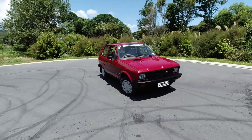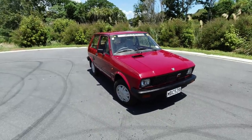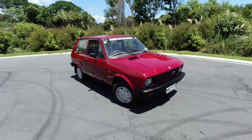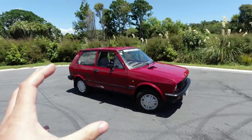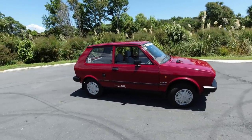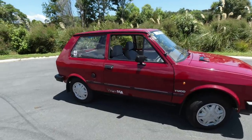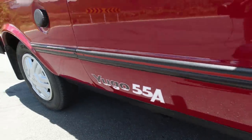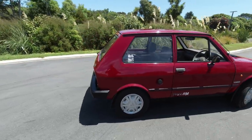The good old Yugo, built by Zastava in Serbia, what was then Yugoslavia, somewhere I have indeed visited a couple of years ago. The 55A we see here began life as a Fiat — it was meant to be a replacement for the 127, but in the end they decided to just keep going with what they were already making. The 127 effectively ended up replaced by the Uno instead. So this is, under the skin, a combination of Fiat 128 and 127.